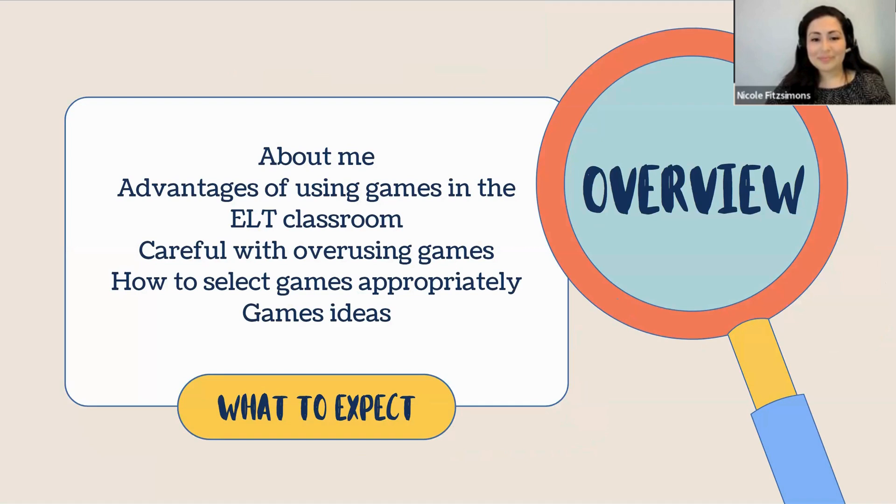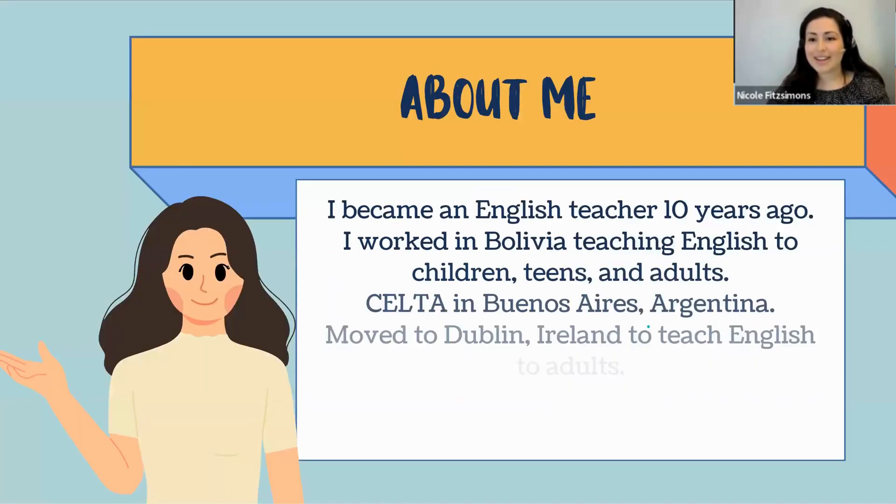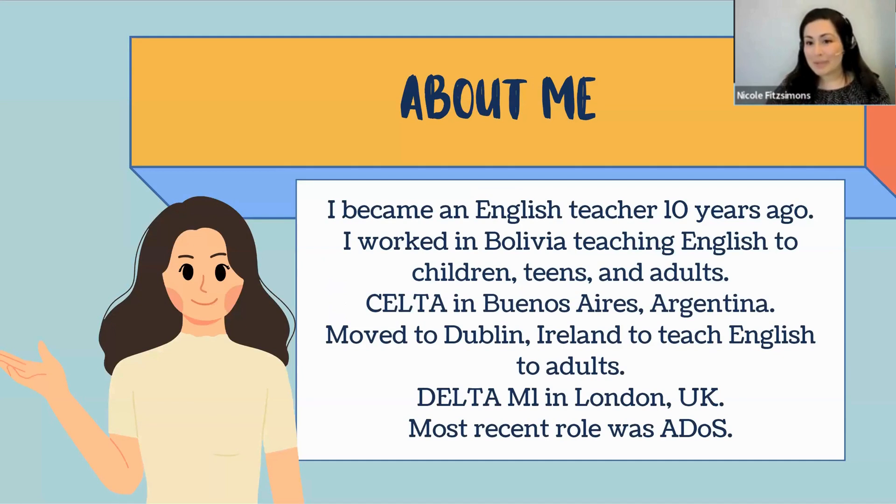Just a quick thing about me. I became an English teacher about 10 years ago. I started in Bolivia in South America teaching English to children, teens, and adults. I then got to Buenos Aires a few years later, came to Dublin to teach English to adults, got my Delta module one in London, and I'm hoping to get my next two modules done in the near future. My most recent role was working as assistant director of studies at a beautiful school at the heart of Dublin — met amazing people, a fantastic experience.